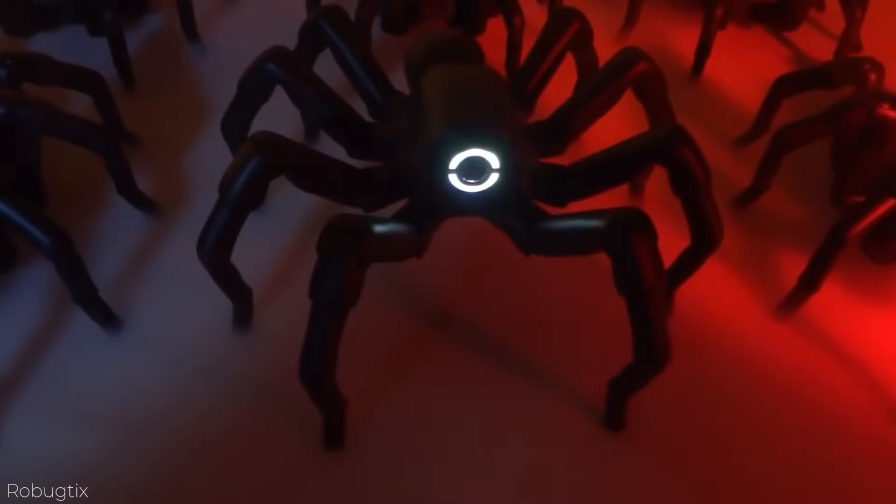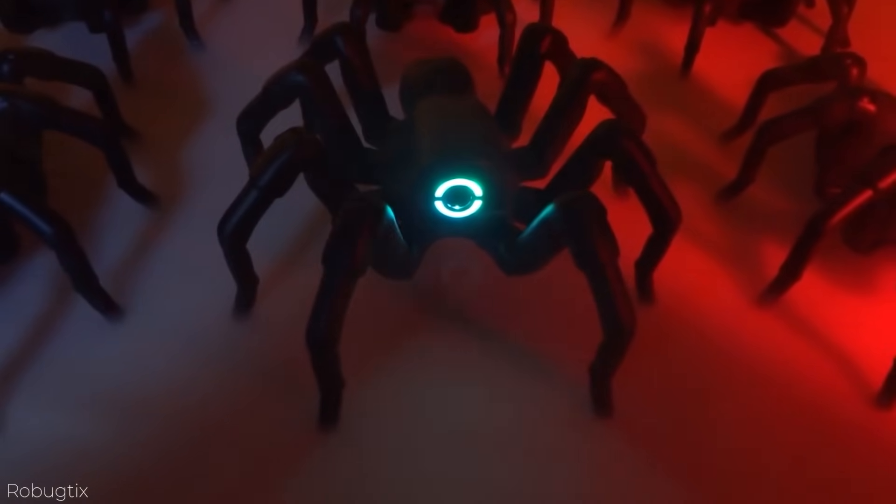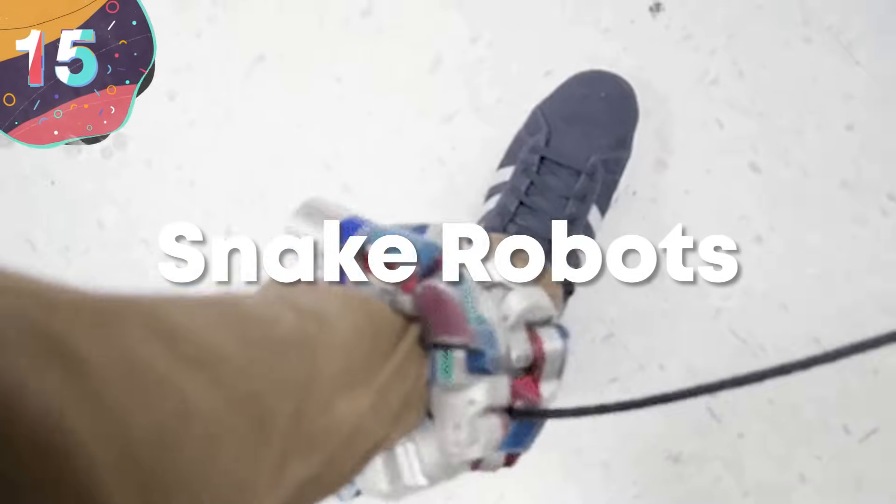Today we're going to take a look at the top 15 most amazing robots ever made. Number 15: Snake Robots.